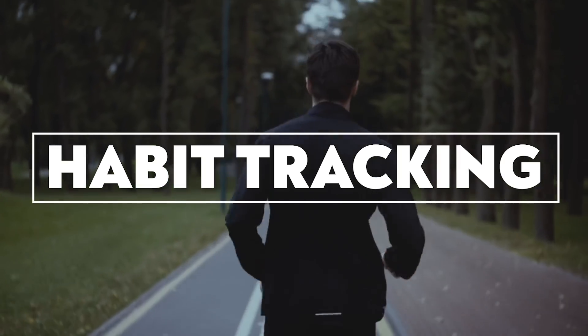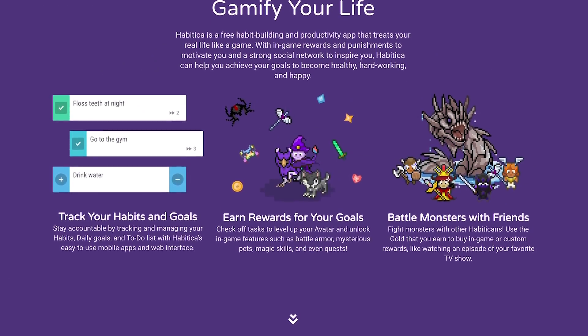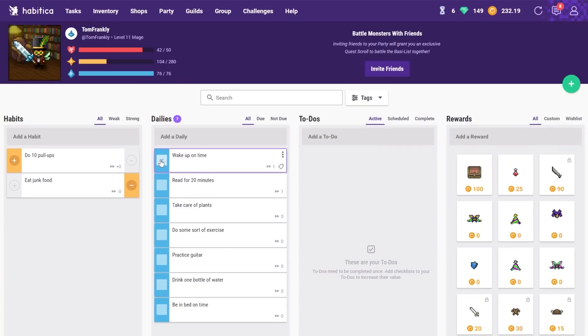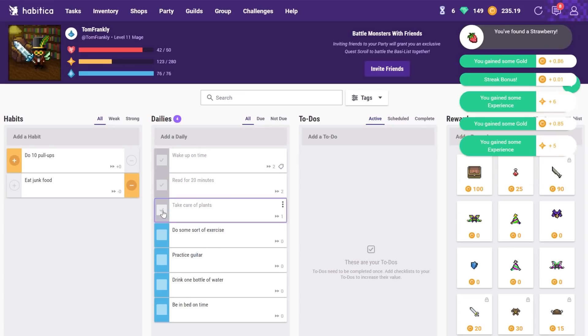That brings us to habit trackers, which are among my favorite types of productivity apps — not least because back in 2014, when I had first gone full-time as an entrepreneur, it was a habit tracker that really helped me take my work seriously, act like a professional, and get things done on a schedule. My recommendation for the best habit tracker out there is Habitica. I have to say upfront, Habitica is a very nerdy habit tracker and I'm a very nerdy guy. I like statistics, I like video games. So when I found a habit tracker where you get a little character and by doing your habits you actually level that character up, get them experience points, gear, and allow them to go on quests, I was absolutely sold.